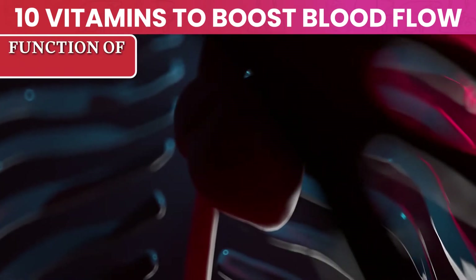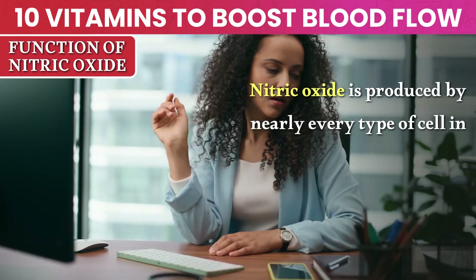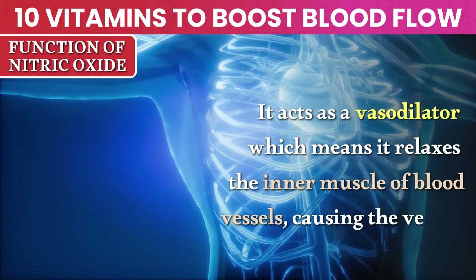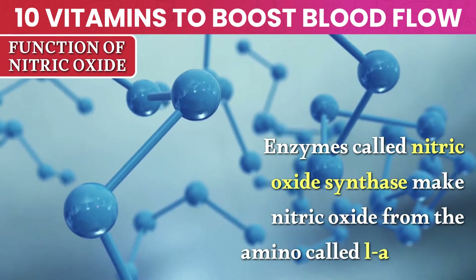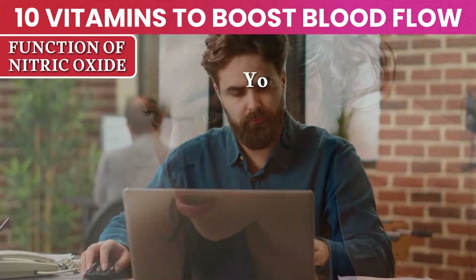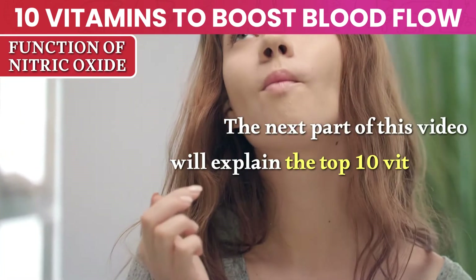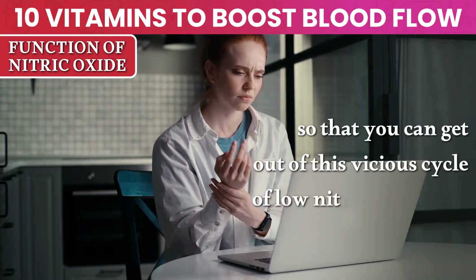To understand how we can increase blood circulation, we need to understand nitric oxide. Nitric oxide is produced by nearly every type of cell in the human body, and it's vital for the heart, brain, immune system, and sexual health. It acts as a vasodilator, which means it relaxes the inner muscle of blood vessels, causing the vessels to widen. Enzymes called nitric oxide synthase make nitric oxide from the amino acid L-arginine. Nitric oxide production can decrease due to poor blood circulation caused by plaque buildup in the arteries. You need healthy nitric oxide levels to optimize circulation, but to increase nitric oxide production, you need healthy circulation.